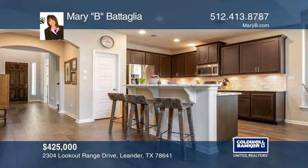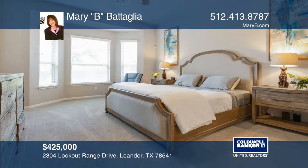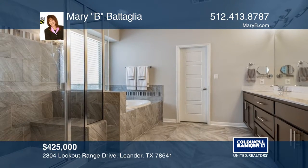There are upgrades throughout, including granite bath counters, tiles in the shower and surround tub, built-in speakers, a bay window, stainless appliances, wood floors and more.